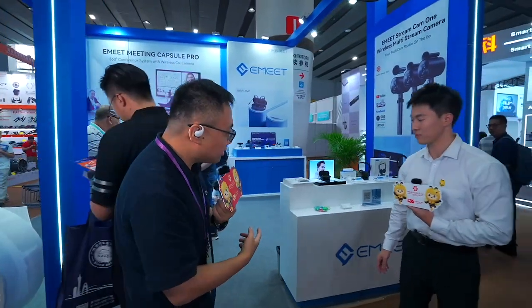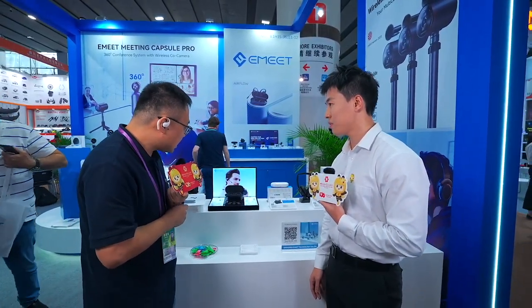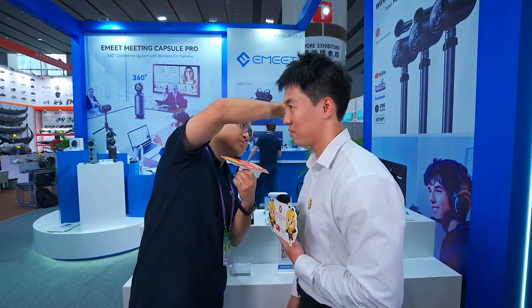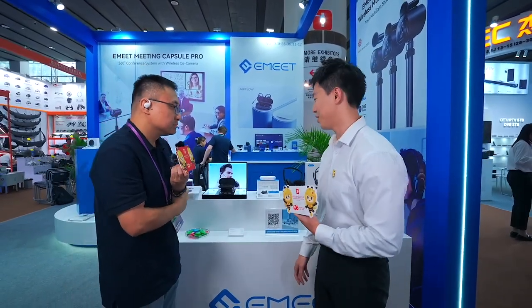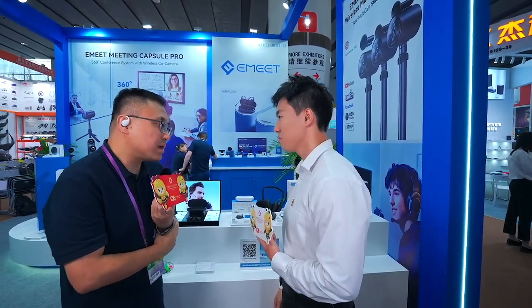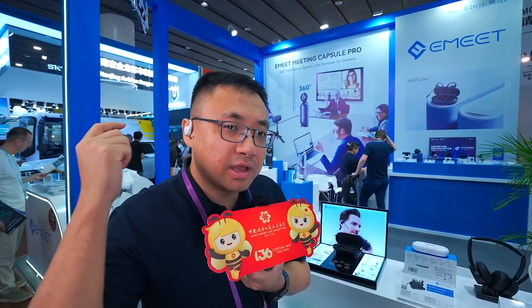This year we bring three production lines to Canton Fair, and this is our headset production line. This is our flagship product this year — the airflow headset. I can tell it's very light and quite decent. It's only 8 grams. Compared with traditional earbuds, it will not sit inside your ear canal, which is healthier for your ear canal.